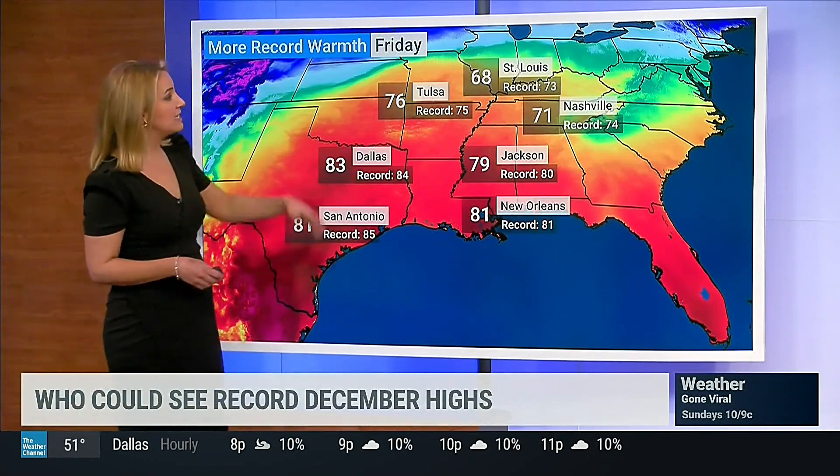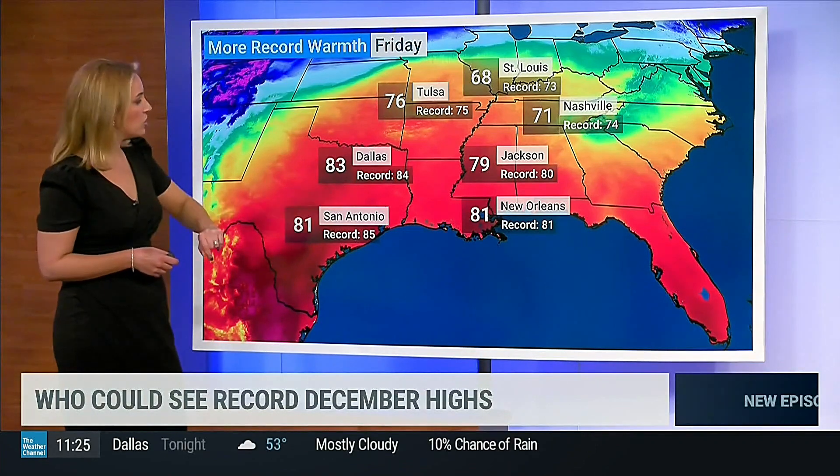Now we've got those record high potentials stretching all the way up into parts of the Midwest. The exception will be the cooler areas along the Appalachians where we've got that wedge in place. Nashville, you'll be close; St. Louis, you'll be within a few degrees; Tulsa, I think you'll get a record; Jackson, think you'll be close; New Orleans should tie; Dallas close; San Antonio also within a few degrees — so we may be looking at a widespread record-breaking heat event.